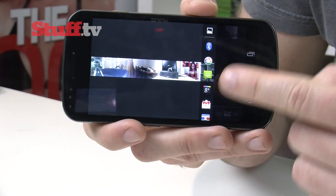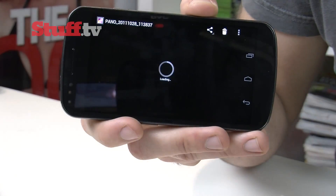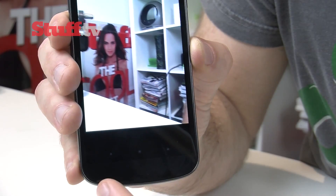And because of the open source OS, you can share your snaps with any app on the handset — take note, Apple. We love the button resizing that lets you use even more of this big, beautiful screen.